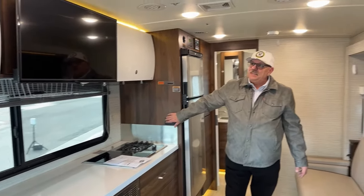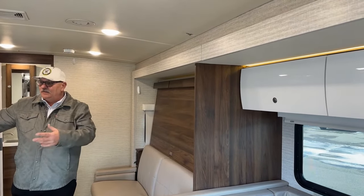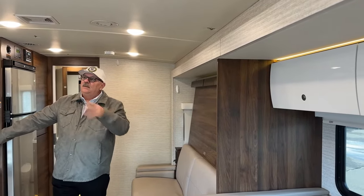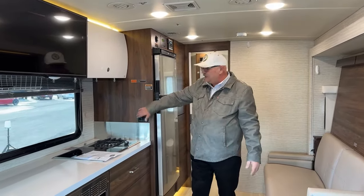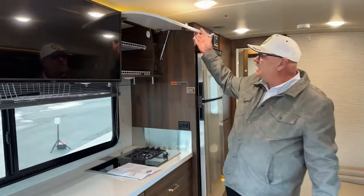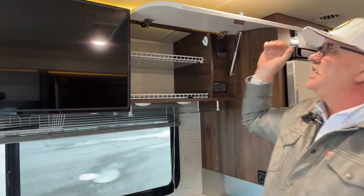The other nice thing about the indirect lighting is you can be traveling down the road — the co-pilot can be back here cooking a meal, taking a nap, using the restroom, watching TV with just these lights on. They're not going to put any glare against the windshield and interfere with the driver's ability to see. And with those lights on, we do get light from inside the cabinets. It's a good design.